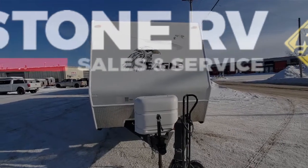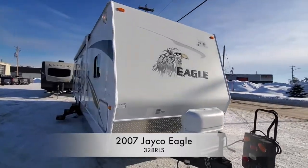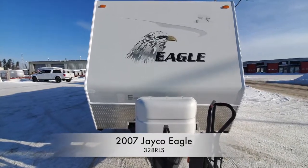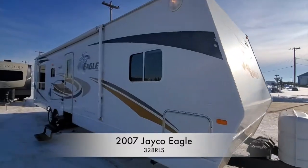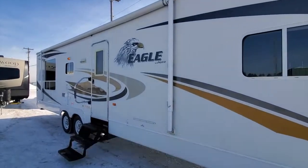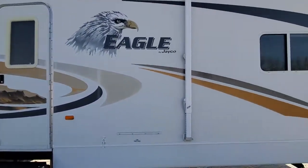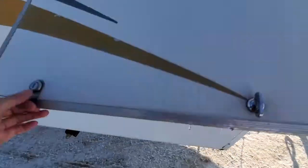Hey guys, Sean here, owner of V. Today we have a 2007 used Jayco Eagle. This unit has a manual awning and front storage.